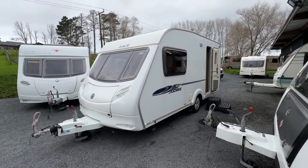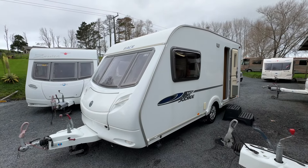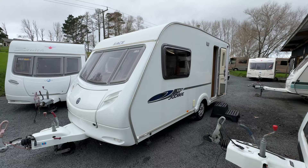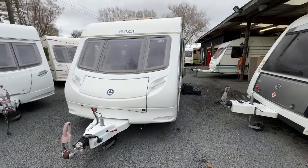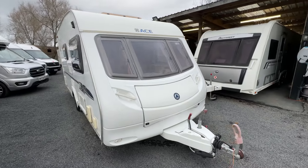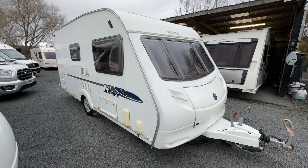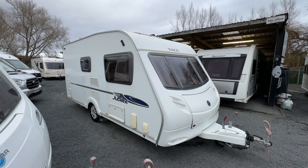We offer finance and insurance. We can also fit accessories such as self-containment units, solar, awnings — you name it, we can kit anything up you need. Thank you so much for watching. Have a brilliant day.